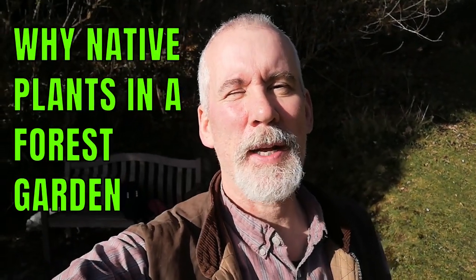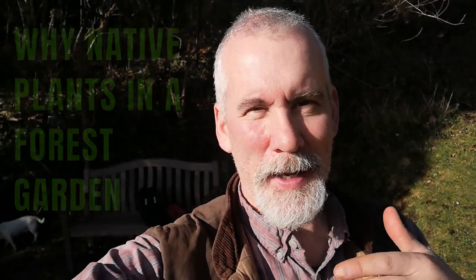Greetings and welcome. My name is Jake Rayson. I'm a wildlife and food forest garden designer and I'm on site today, gardening for a client over in Poppet Sands, which is near Cardigan on the River Tavey.